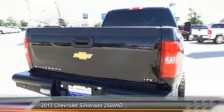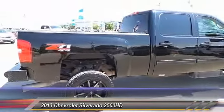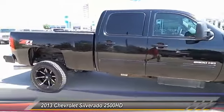Suspension package off-road. This vehicle offers reliability and good looks at a great price. So come in and take a test drive today.